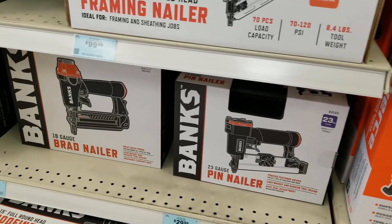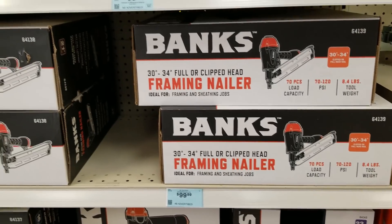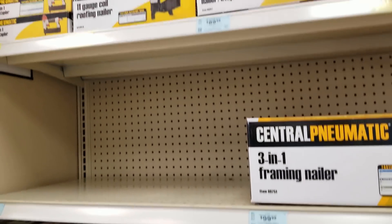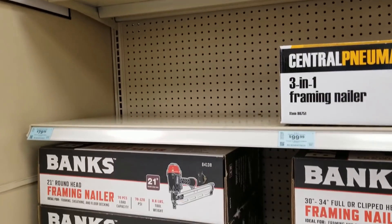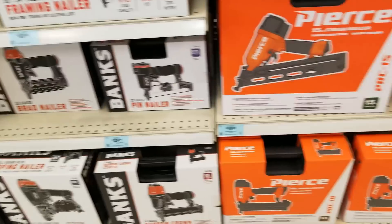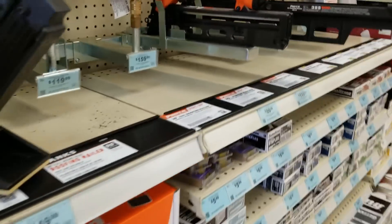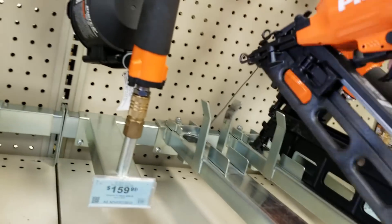They come with the case. The Bauer ones — I have no idea if they come with the case or not. I know the smaller one does come with the case, but the big one might not. I'd have to open one up. As you can see, the small one does come with the case, so there's a chance the big ones might too. Overall, they feel pretty good.